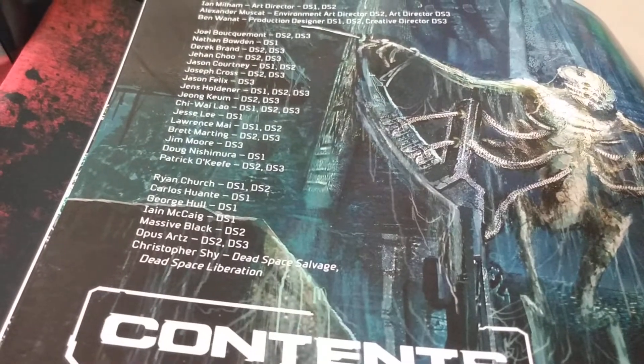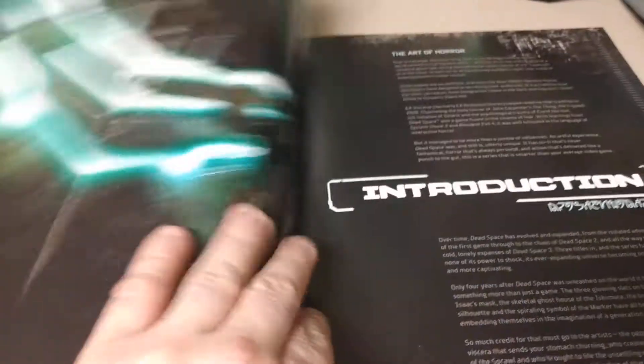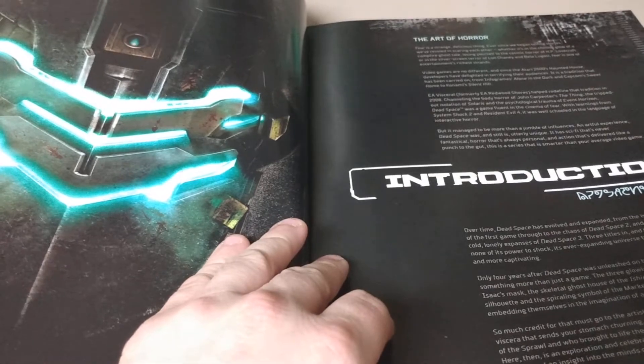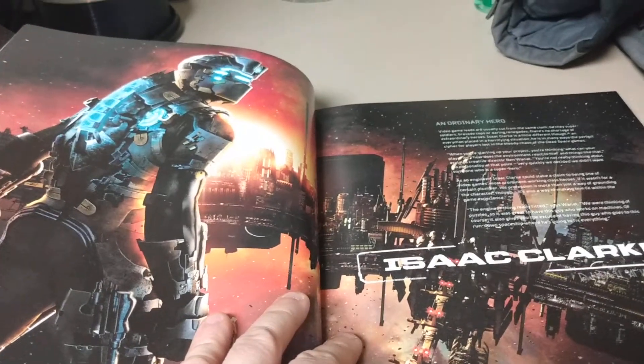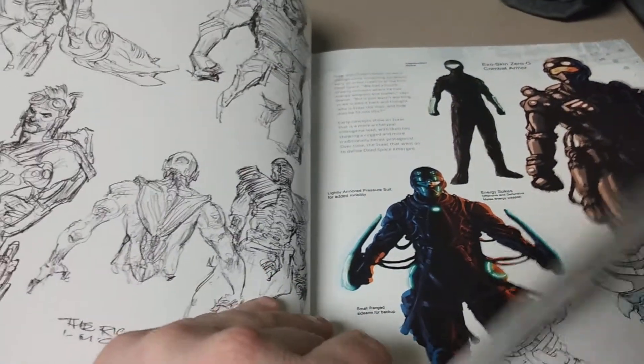It's really sad that we don't have any more Dead Space games coming. The last one was in 2013. The studio that made it kind of went under. There's a whole history about it online, but we're not going to discuss what happened with Dead Space. I just hope it comes back one day.